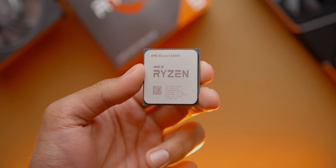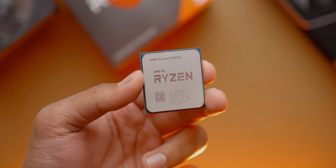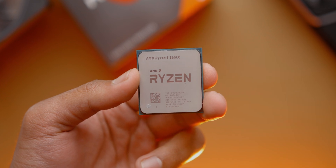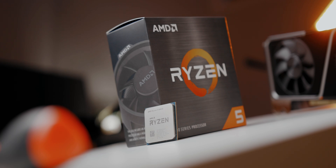Now that Zen 3 is here and in pretty short supply pretty much all around the world, we want to start a few videos with a bit of a different vibe now that everything is starting to settle down. We were debating on which one of these new Zen processors would be the most popular and we landed on the Ryzen 5 5600X. Personally I think this is the best all-around CPU in AMD's new lineup since it's the lowest priced, gets amazing in-game frame rates, and holds its own in multi-threaded rendering too. It also seems to be getting restocked more often than the others.